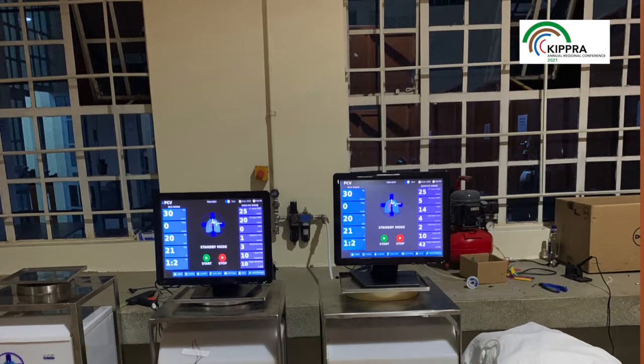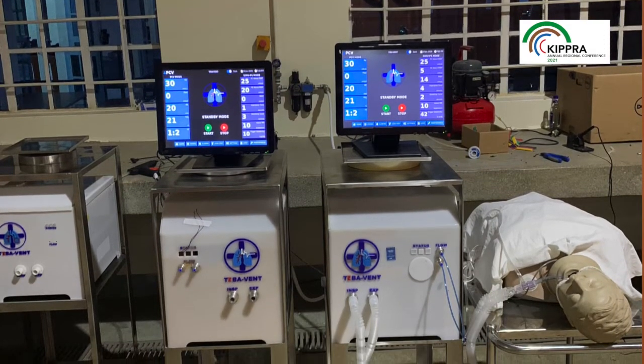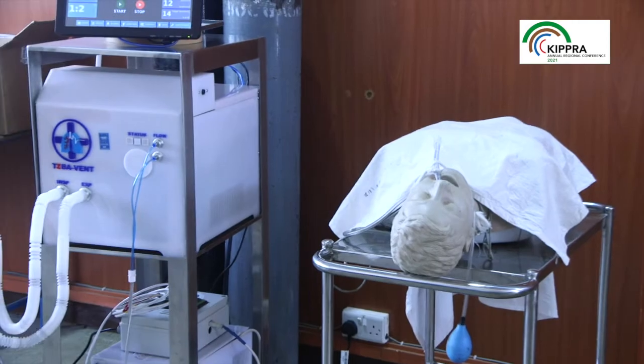My name is Dr. Mayina Mambo. I'm the Dean of the School of Engineering and Technology at Kenyatta University. We are happy to announce that our students from the school came up with an innovation to help fight COVID-19. This innovation is what we call Tiber Vent — a mechanical ventilator that helps a patient who is unable to breathe normally by giving them the required concentration of oxygen and medical air.